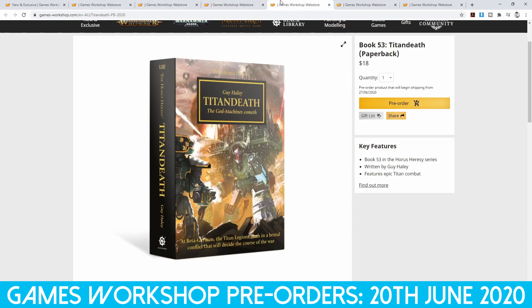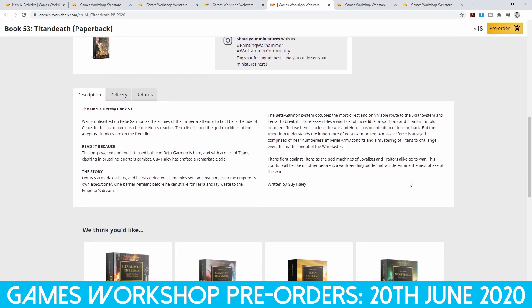We also have some books. We have the paperback version of Titan Death, which is part of the Horus Heresy series and looks at Titans — and Titans are always fun. War is unleashed on Beta Garmon as the armies of the Emperor attempt to hold back the tide of chaos in the last major clash before Horus reaches Terra itself, and the god machines of the Adeptus Titanicus are on the front line. I think Titans are one of the cooler things in 40k — giant walking machines which make no sense, but I love it. They have pilots, I think they're called Princeps, and they interface directly with the machines and have their own machine spirit.